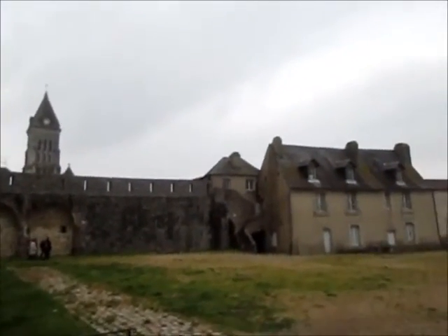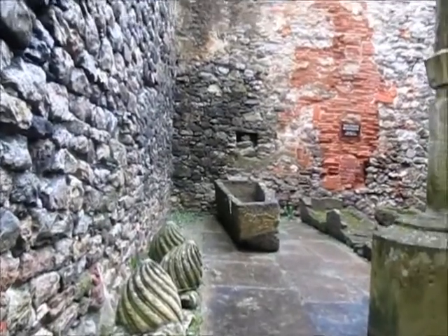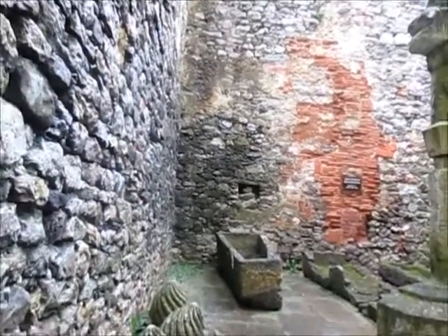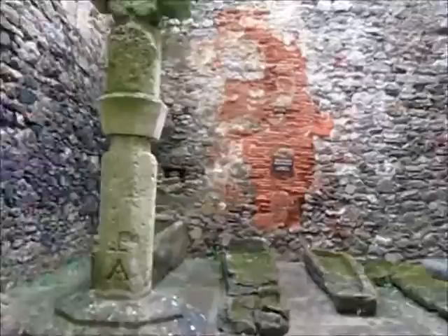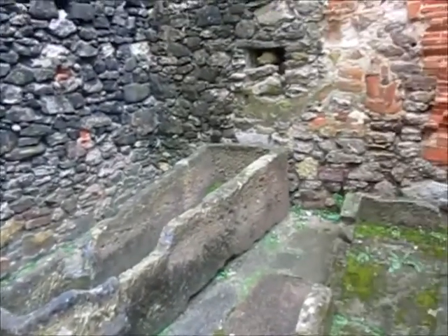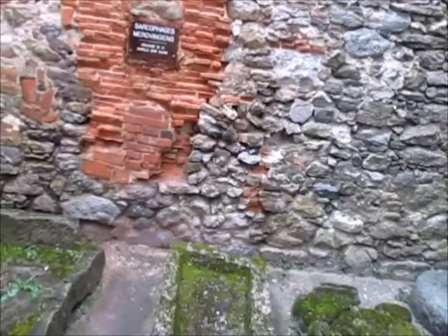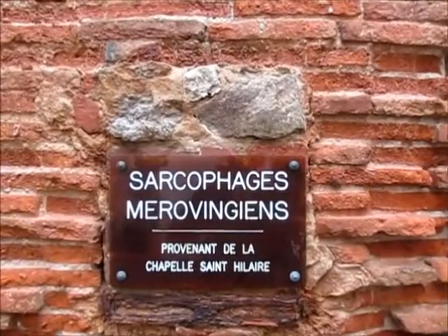This is an awesome place. These are sarcophagi — old coffins — from the first or second century. I don't have the exact information, actually — they didn't write what century it comes from, but probably it comes from one century after Jesus Christ. So you will find that on Google.